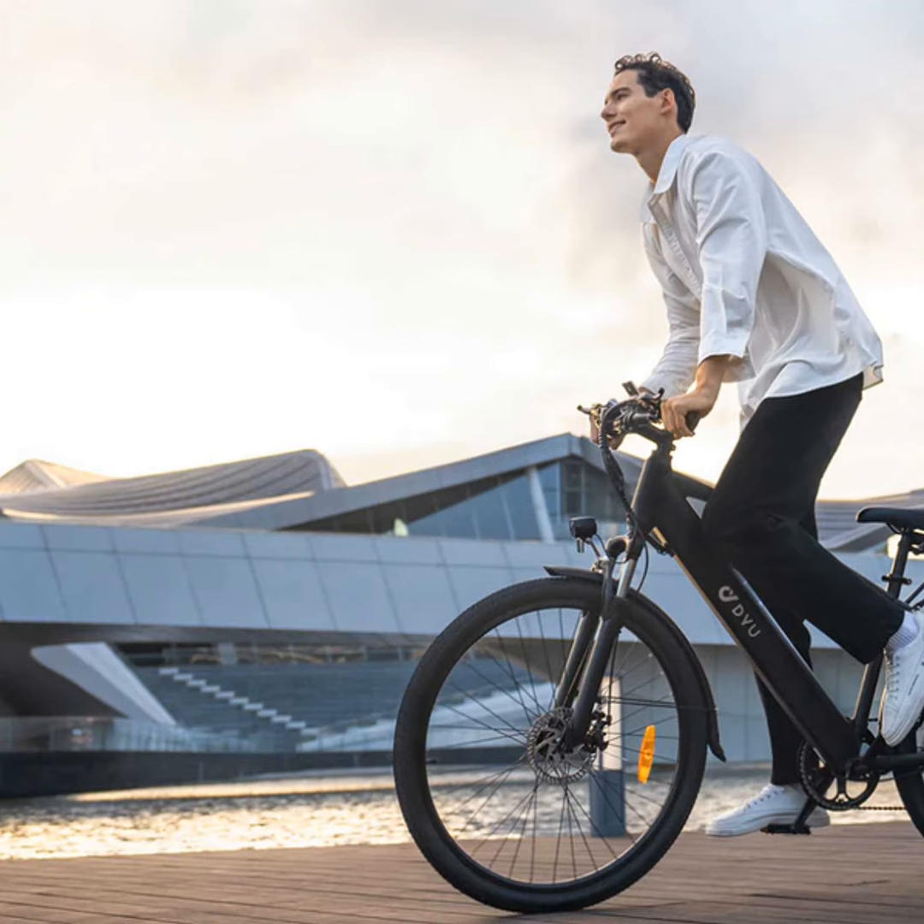Electric bikes seem to be the perfect solution — no fossil fuels needed, but plenty of power to help you cruise past traffic. I recently got my hands on the new DYU C5 and let me tell you, this e-bike really is in a league of its own.